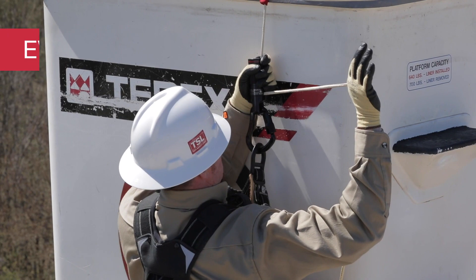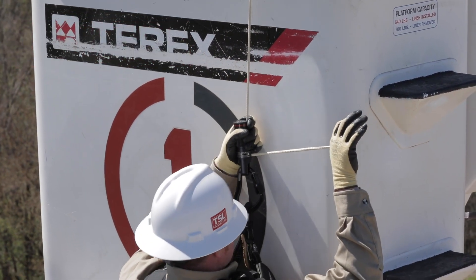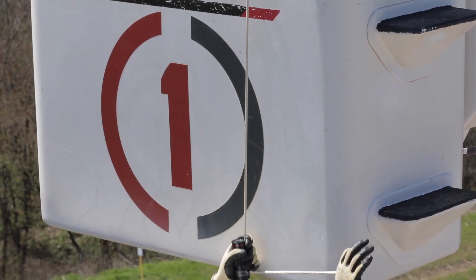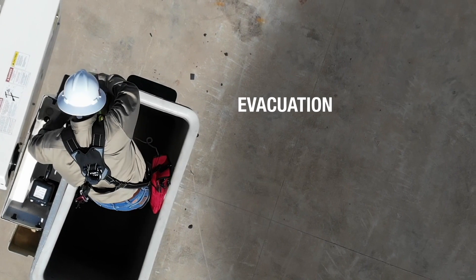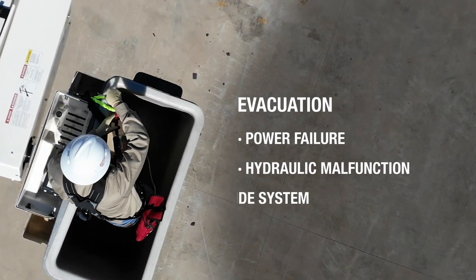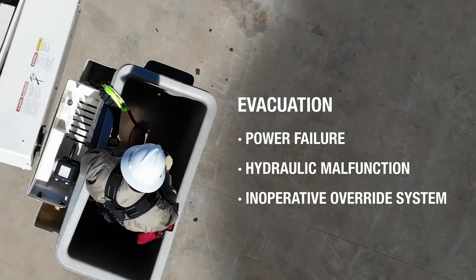Emergency evacuation procedures are utilized when a worker is unable to lower the platform by ordinary means and must escape the raised aerial unit. Situations such as power failure, hydraulic malfunction, or an inoperative override system may necessitate emergency evacuation from the platform.